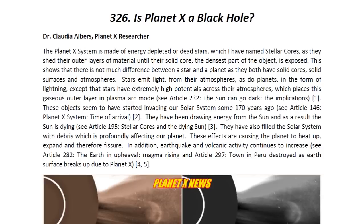These objects seem to have started invading our solar system some 170 years ago. You may look at Article 146 entitled, Planet X System: Time of Arrival, for more details. They have been drawing energy from the sun and as a result the sun is dying — see Article 195 entitled, Stellar Cores and the Dying Sun. They have also filled the solar system with debris, which is profoundly affecting our planet. These effects are causing the planet to heat up, expand, and therefore fissure. In addition, earthquake and volcanic activity continues to increase.